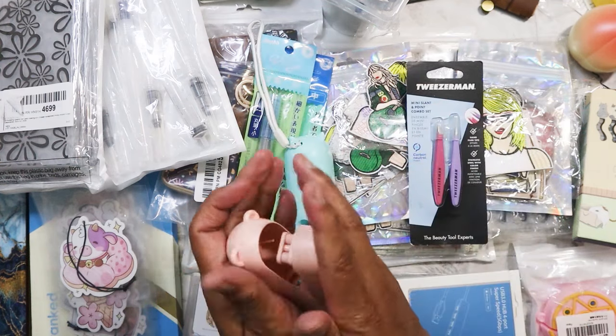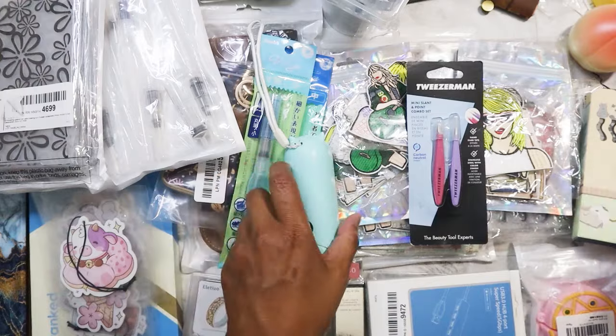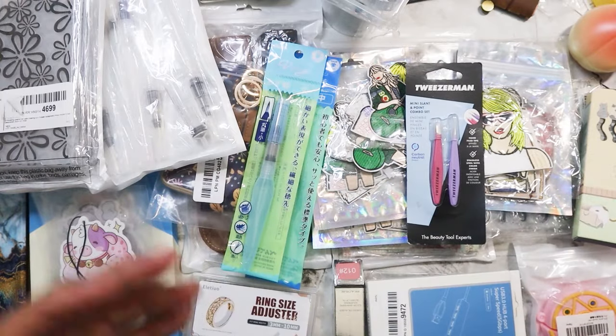It's always great to find these for like one dollar. I hope I can find some more because I plan on giving one to a friend.